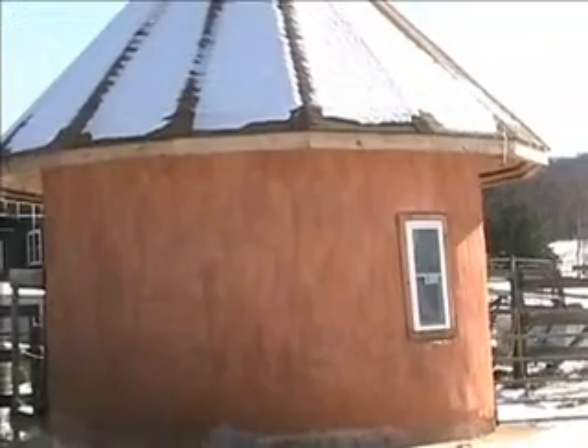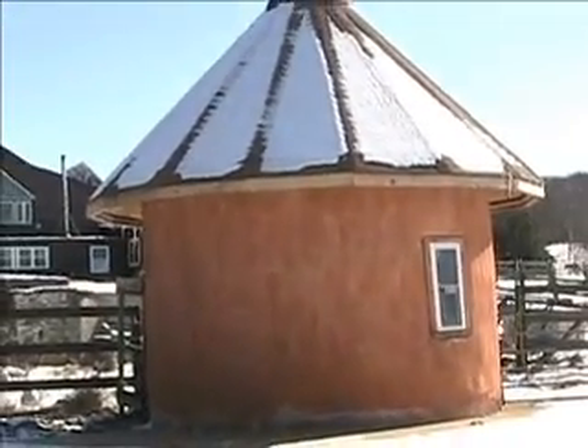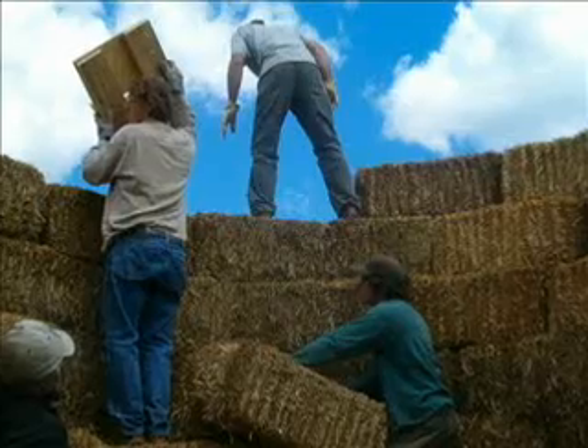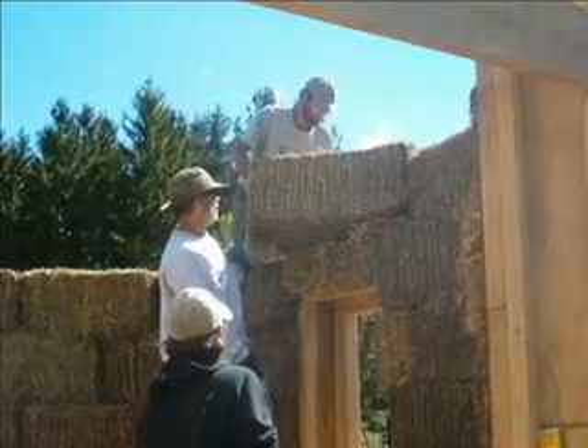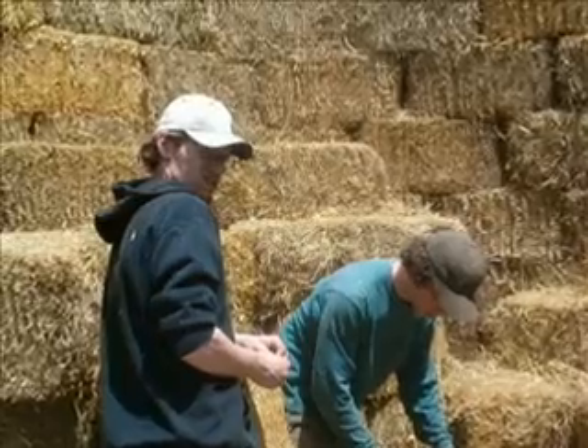What's a straw bale house? Simple. A house where the walls are bales of straw covered with clay. And to answer a few of the inevitable questions: yes, it's very safe, it's rodent free, it's fire retardant, and it has an established history of almost 100 years.